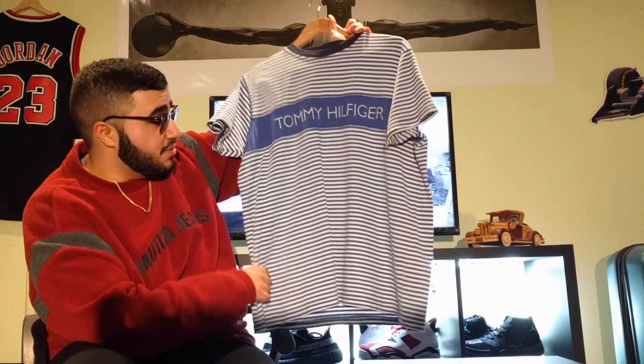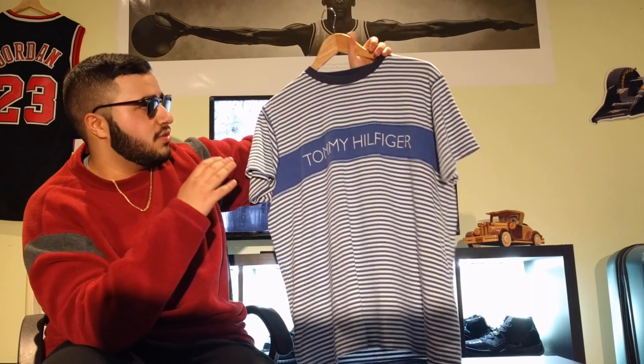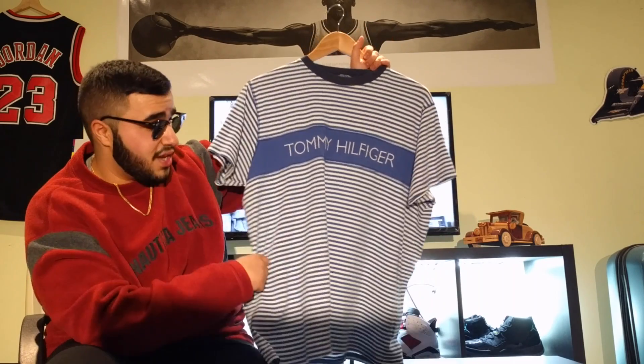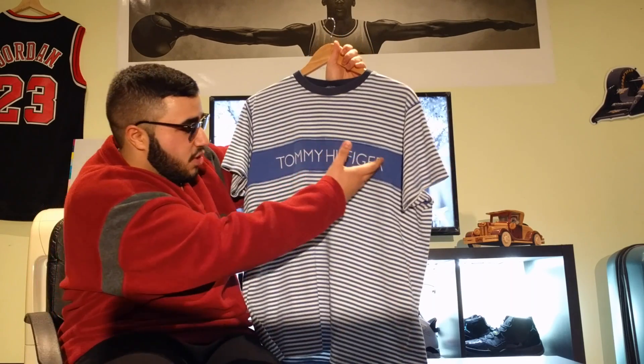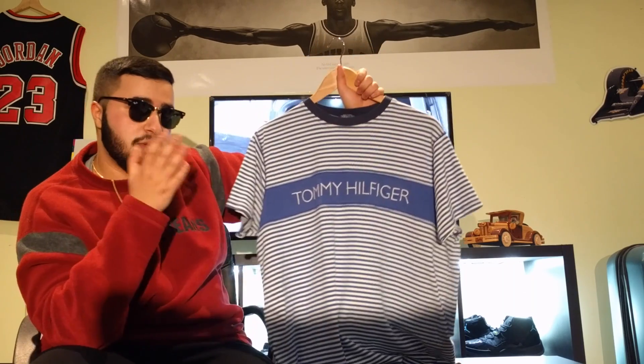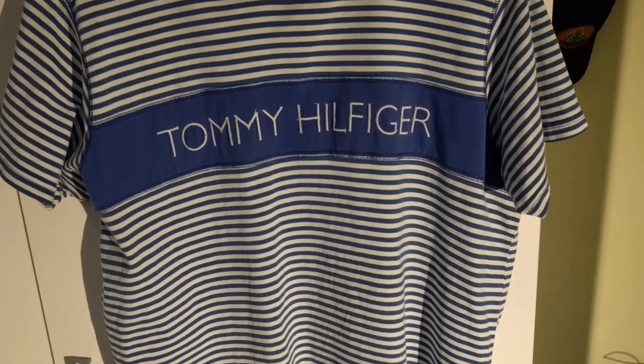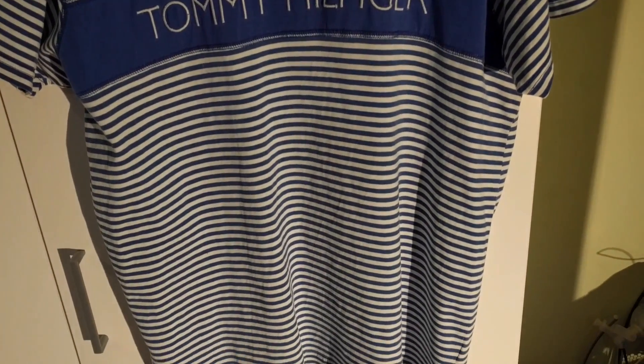For the final item we have this Tommy stripe tee. Honestly, I'm not sure — let me know in the comments what you guys think — I think this tee might be a bootleg. But it was just so clean and it fit me so well I had to get it. It has 'Tommy Hilfiger' embroidered in kind of a vintage style, similar to some of the vintage Guess tees. I don't know if it's bootleg or real, but honestly I don't really care because it's clean, so I'm gonna wear it.